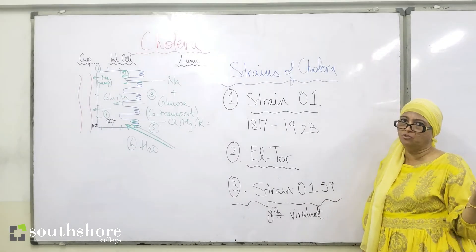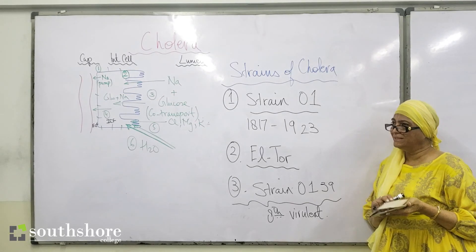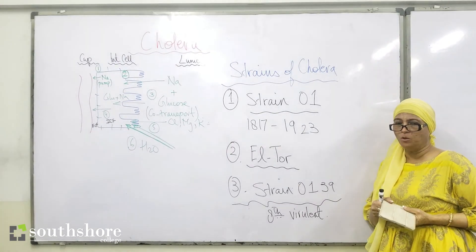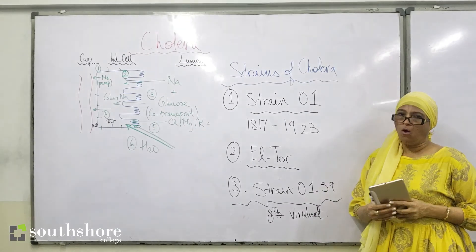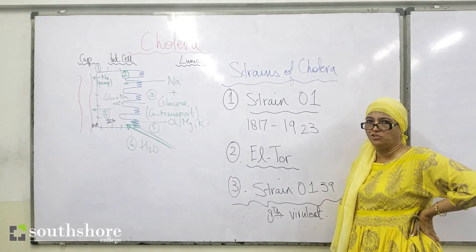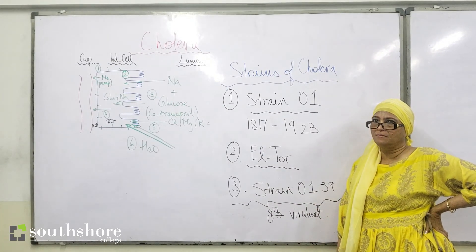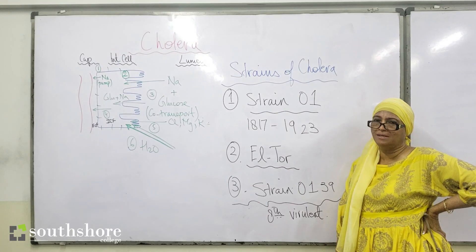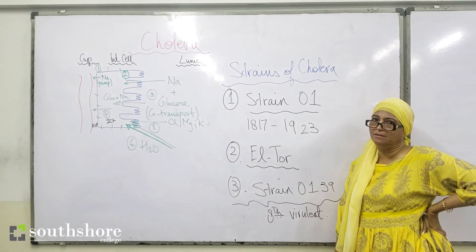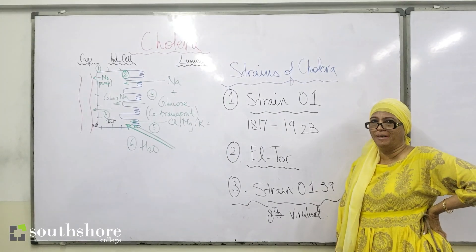With this we finish the topic on cholera. The worksheets posted on the group — worksheet one — relate to all questions based on cholera, covering both MCQ paper one and paper two structured questions. Your homework after this is to complete worksheet one, which is all based on cholera.